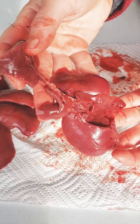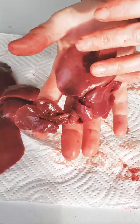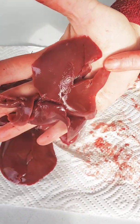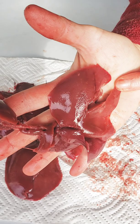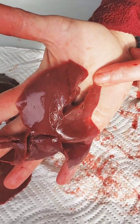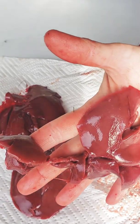My best guess on what happened with the rabbits that died was they had intestinal coccidiosis that led to bloat. And this is what's called hepatic coccidiosis, but it's just mild signs of it.